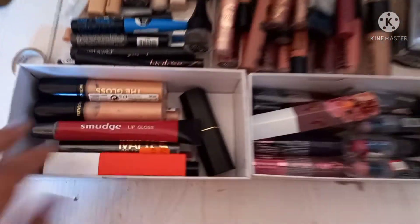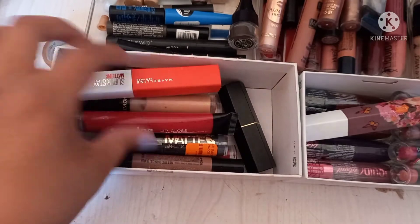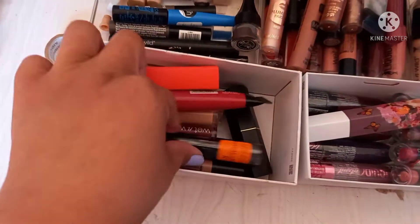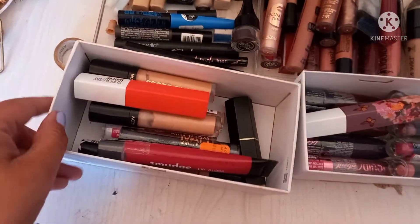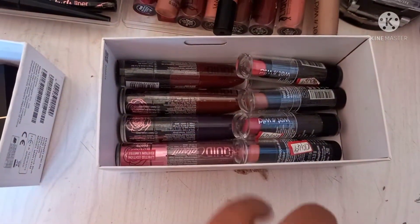Over here we have my glosses, some liquid lipsticks, and some bullets. We have LA Girl, Revlon, Wet and Wild, one by Mr Price, and Maybelline. Then moving on — more Maybelline and then Wet and Wild, this one was limited edition so yeah, and those were marked off.